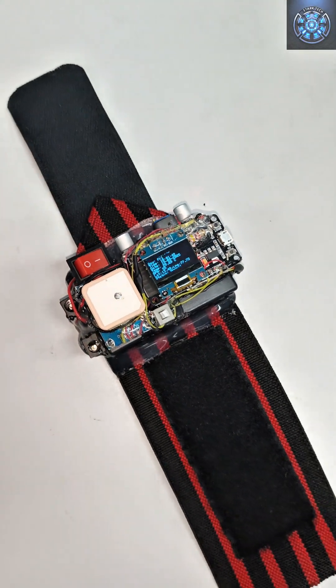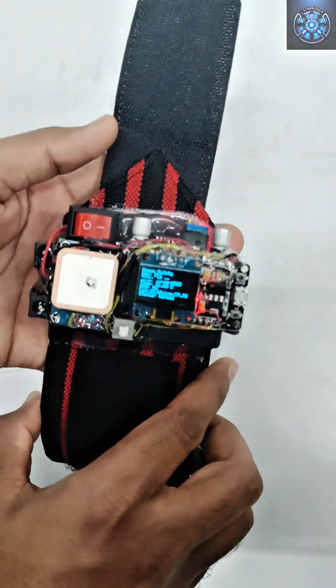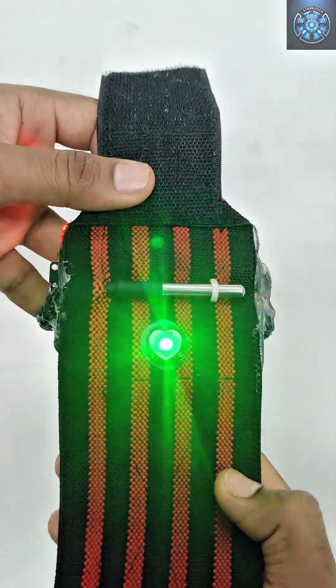Welcome to Stark Tech. Today, we bring you the women's safety smartwatch, designed to keep you safe, healthy, and connected.